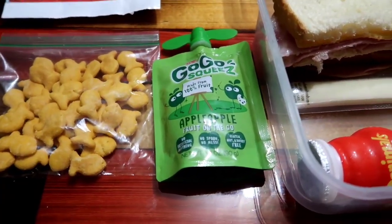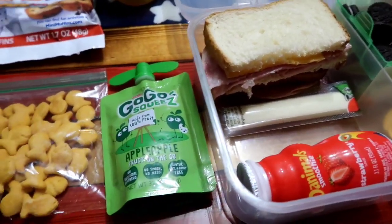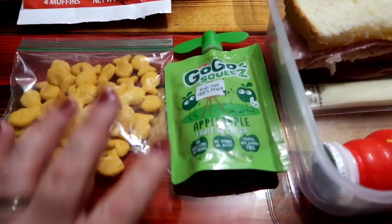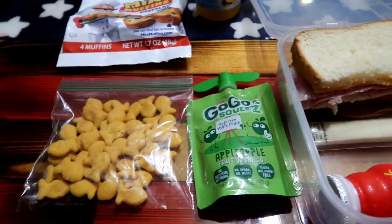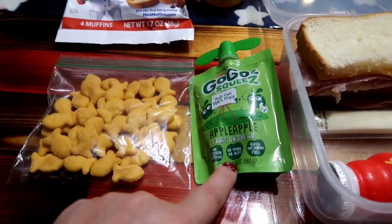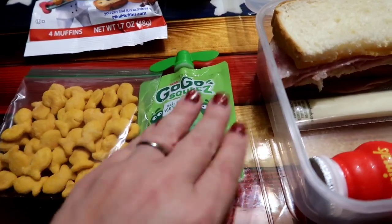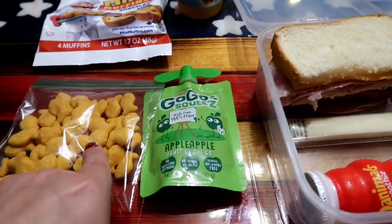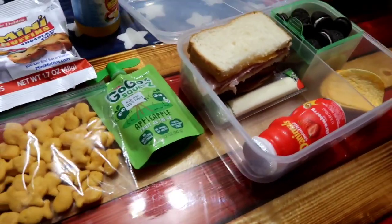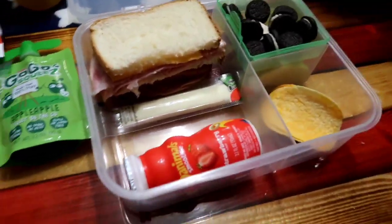He has a late lunch — he doesn't get it until about 12:30, so they get a power snack at around 9:30 to 10:30. He's such a sweet boy — he will pick whichever snack he wants and then give the other one to a student who didn't bring a snack or whose parents don't provide snacks for them. He's just got a heart of gold. Anyway, that is what we're doing for Thursday — we will see you guys tomorrow for Friday.